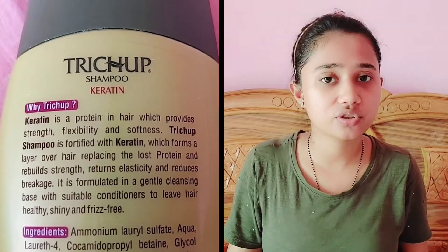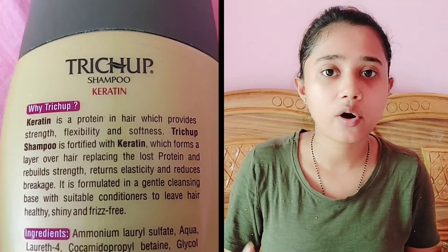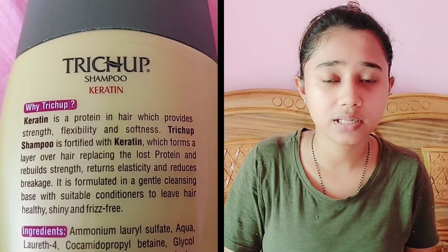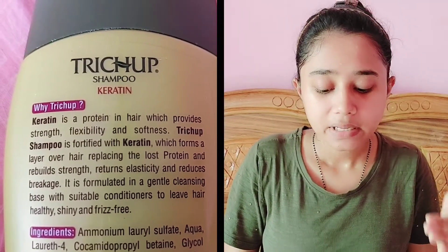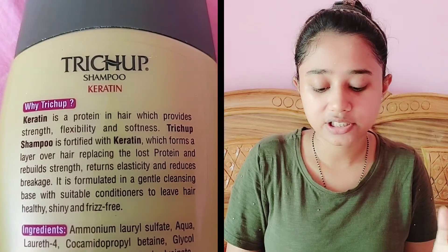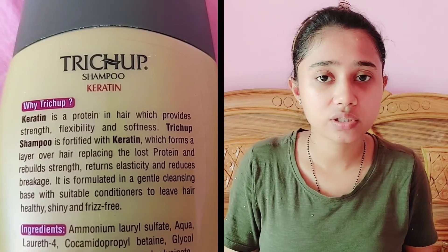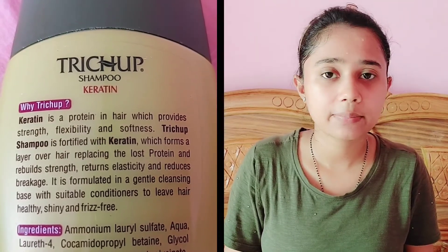Regarding strength, I have noticed a little bit of improvement. If I talk about hair breakage, my hair was breaking quite a bit daily. I do not fully understand the extent of the reduction, but using a regular hair mask also helps make hair shiny and healthy. I also use serum for frizz control, so the shampoo's individual contribution to shine is hard to separate.